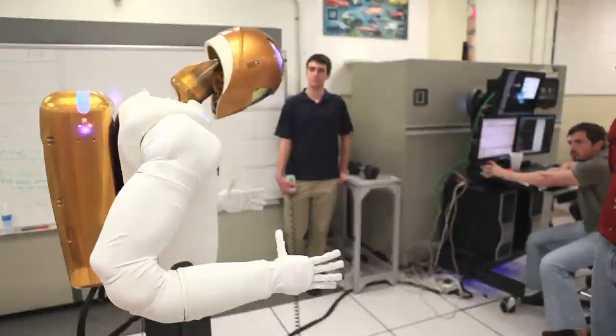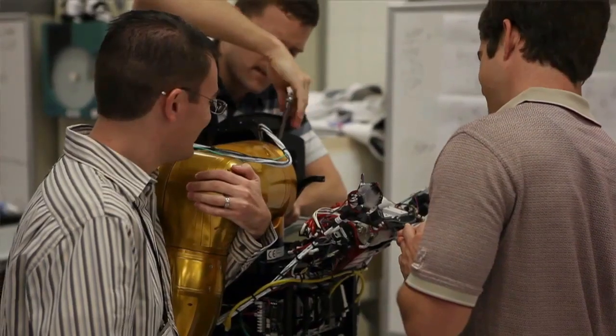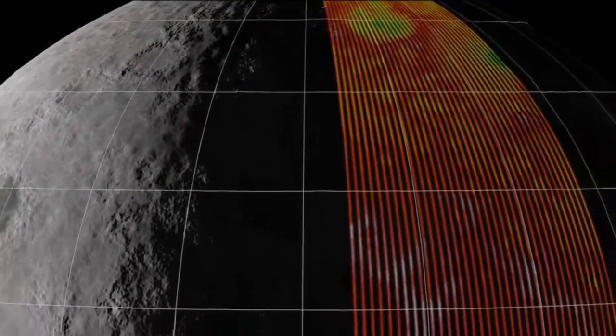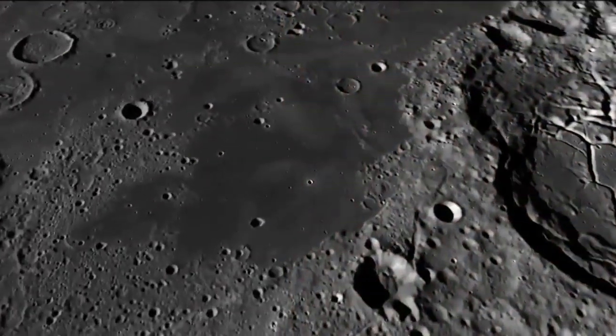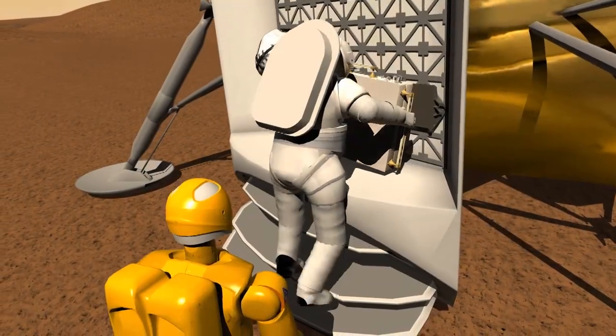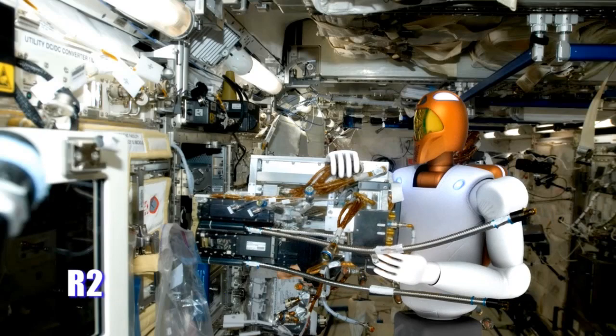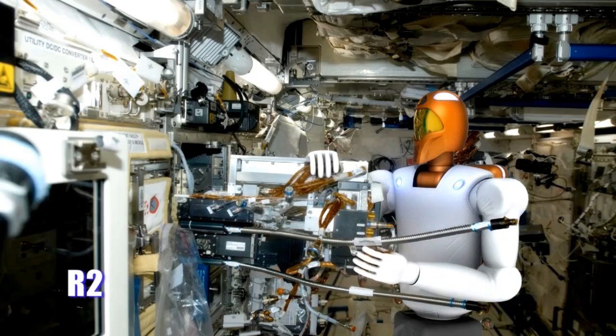To make these missions possible, NASA is developing advanced robotic capabilities to survey deep space and planetary surfaces and to map the way for future human exploration. The robots are also designed to work safely with humans for joint human-robotic missions. Robonaut 2, or R2 for short, is one of these advanced robotic capabilities being developed.